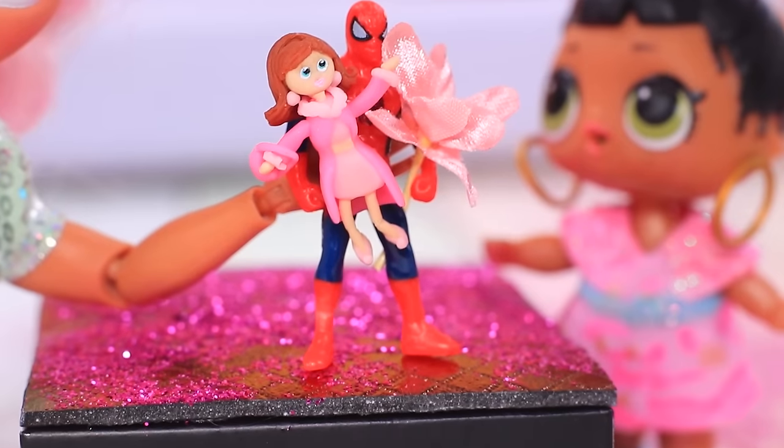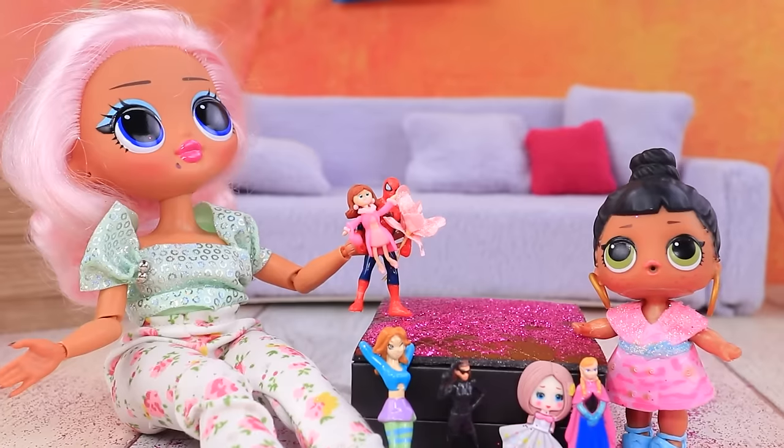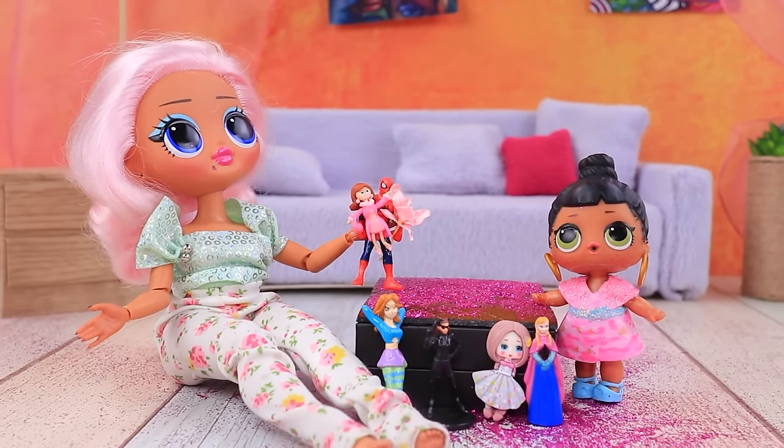Spider-Man takes the doll on a romantic date. What a nice evening!